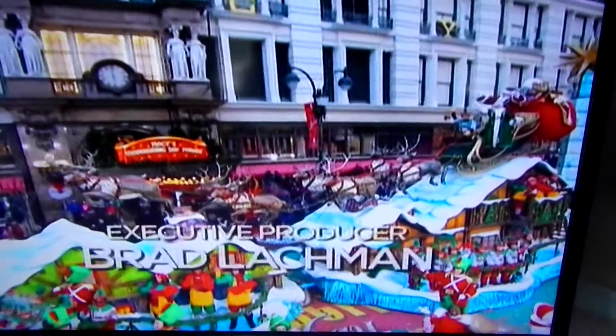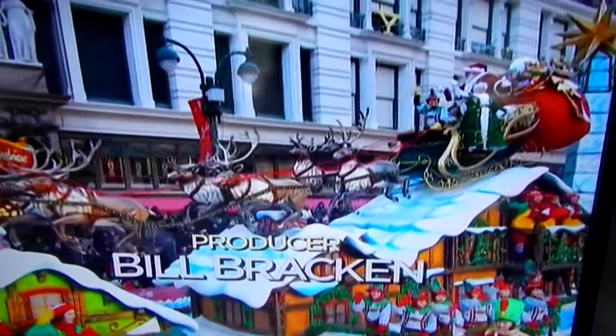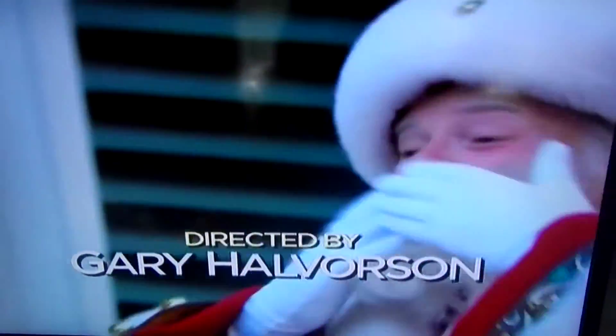enormous bag of gifts that in just 27 days he will deliver chimney by chimney. This colossal three-and-a-half stories tall float portrays the scene of Santa's departure from the North Pole. The sleigh is Hulk Skywalker, lifting off on the rooftop of the most famous toy shop.